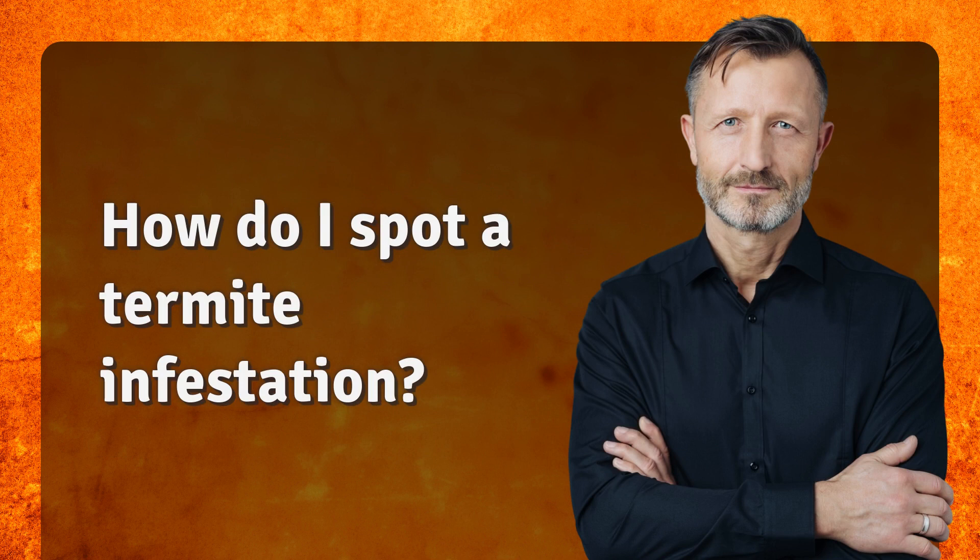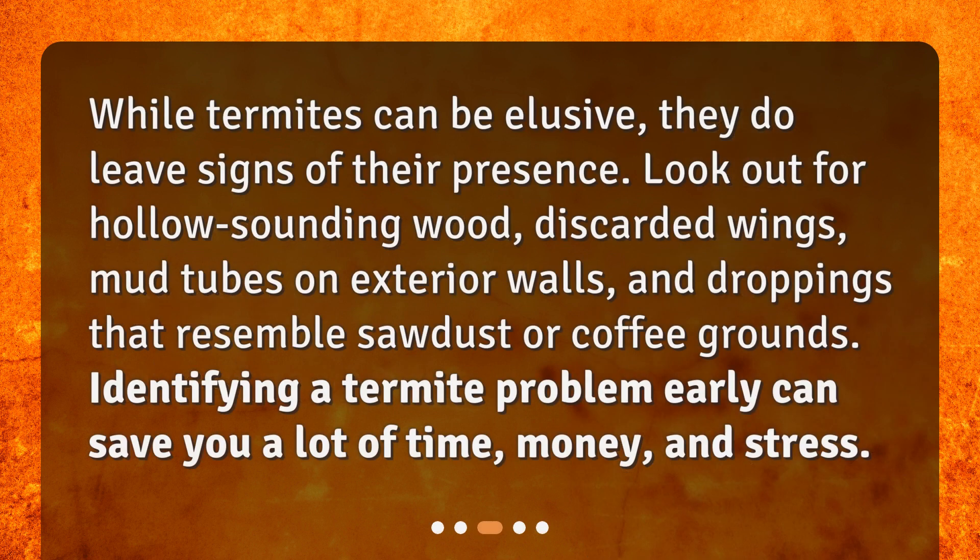How do I spot a termite infestation? While termites can be elusive, they do leave signs of their presence. Look out for hollow-sounding wood, discarded wings, mud tubes on exterior walls, and droppings that resemble sawdust or coffee grounds. Identifying a termite problem early can save you a lot of time, money, and stress.